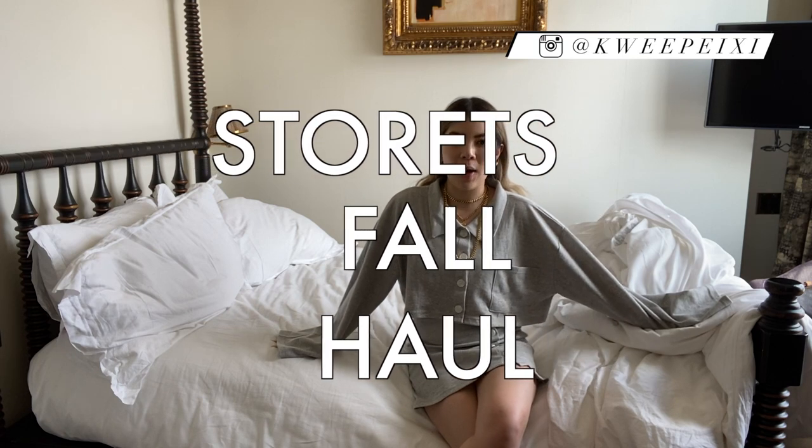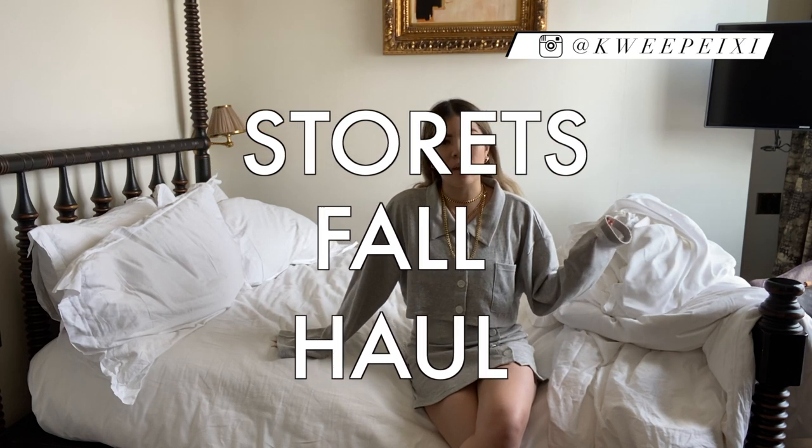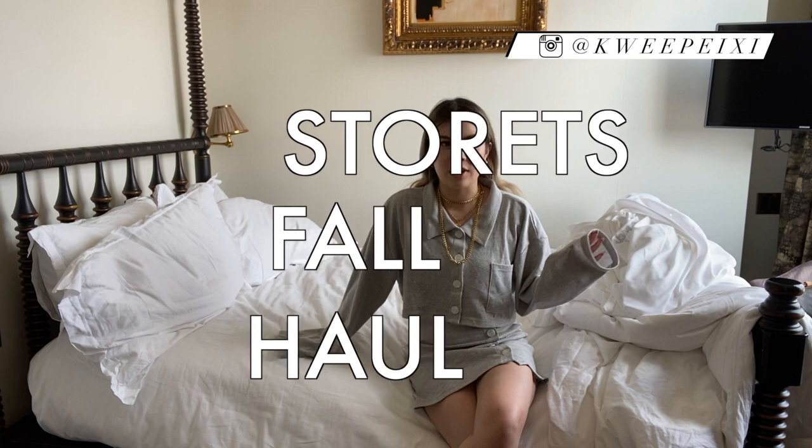Today I have another haul for you guys and this is a storage haul. The first video I uploaded onto YouTube — I think that was like last year when we just started quarantine — was also a storage haul, and you guys seemed to really enjoy it. So I thought I'd do another one. I have some really cute stuff right now and I just wanted to share it with you.